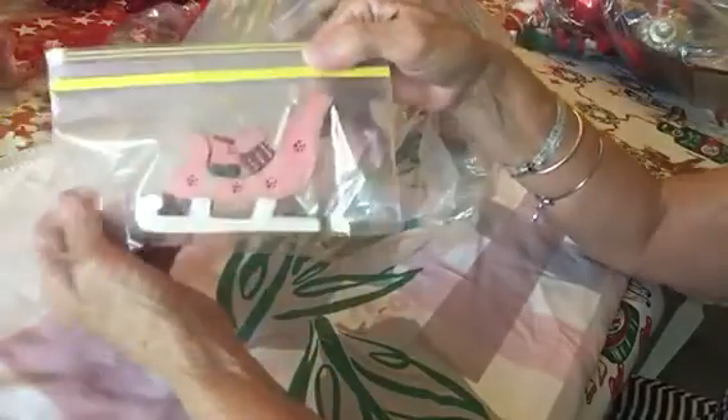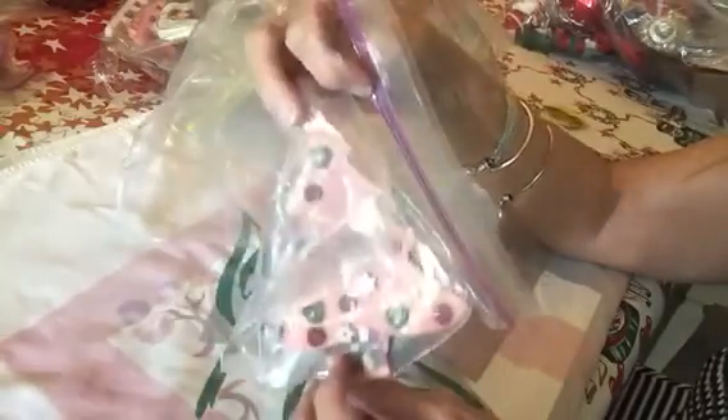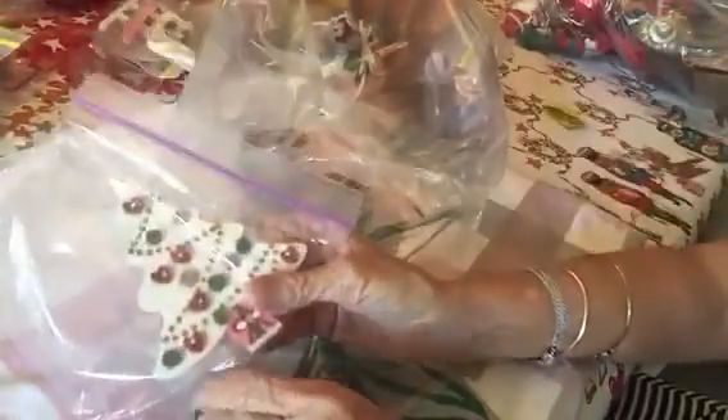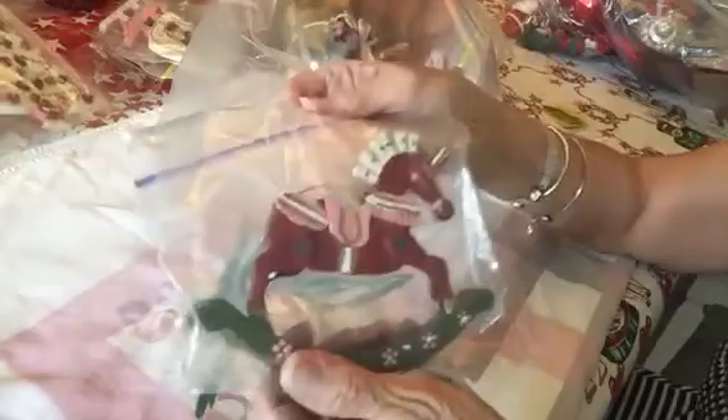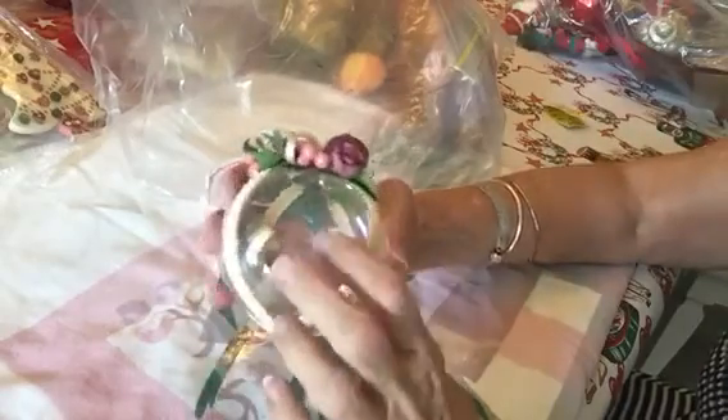I'm going to put the stuff I'm not interested in aside. Here's a sleigh — it's a pink sleigh, I might want that. There's another pink wooden sleigh. Oh, there's a little pink wooden Christmas tree. Here's another one of those wood bugle things and another Christmas tree. Here's a little hobby horse — I don't know about that, we'll see. Here's a Christmas ball with decor on it — it feels like glass.